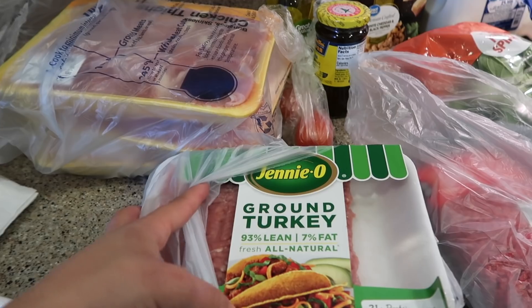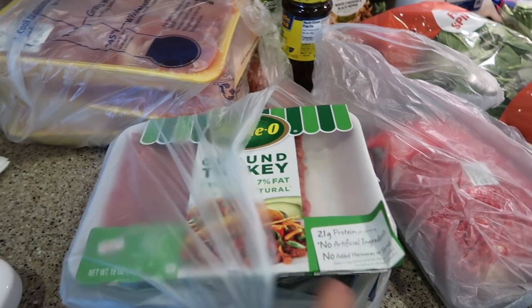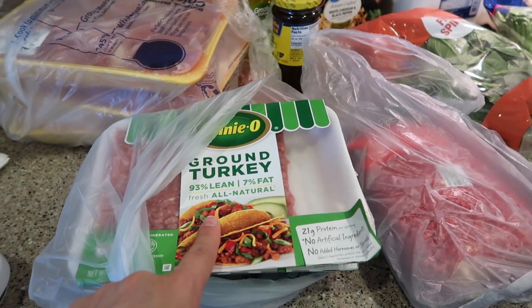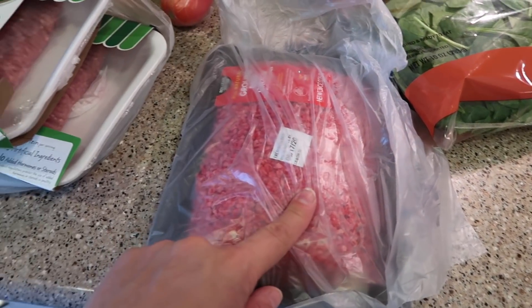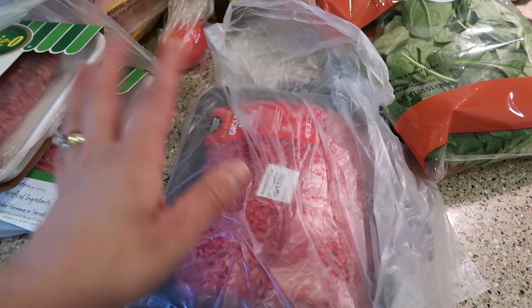And Ace is going to be making dinner tonight, and he wanted to make ground turkey lettuce wraps. They're so good. The kids love them. So he's going to be cooking that tonight. Hopefully I'll film it so you guys can see. I got some ground beef here, which I usually split in half — half in a pasta and half some other way.